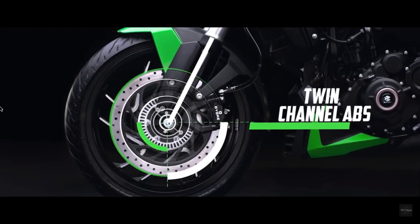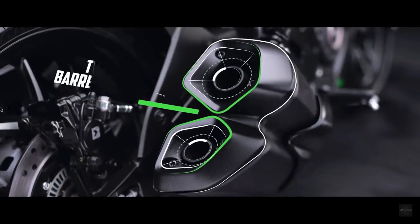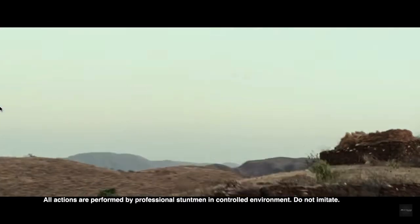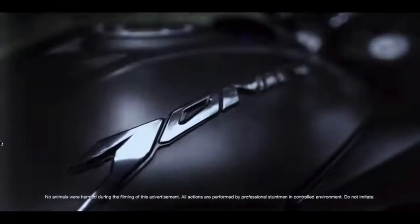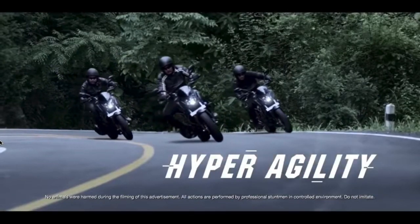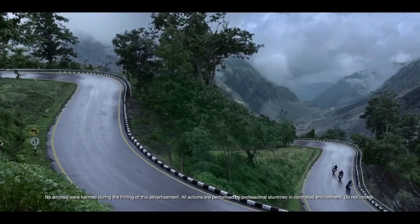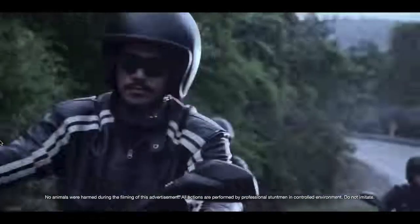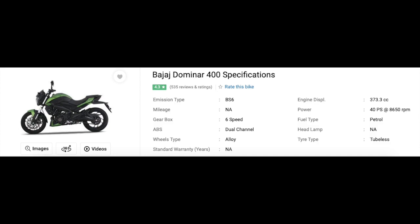The split seats are comfy but some may find them a tad bit hard. The riding posture is excellent on the highways and you will not feel stressed while covering long distances. The Dominar 400 tops out at 155 km/h and is a very powerful city riding bike as well. Combined with legendary Bajaj affordability for spares and service, and coming in at around ₹1.8 lakh ex-showroom, this is by far the best value-for-money machine in India by an Indian manufacturer.